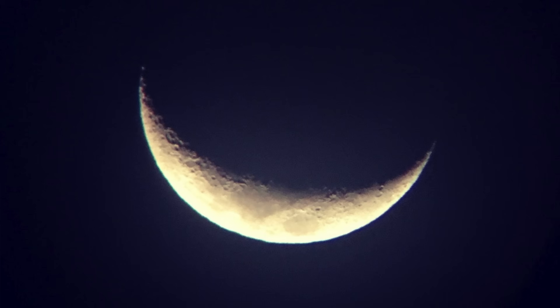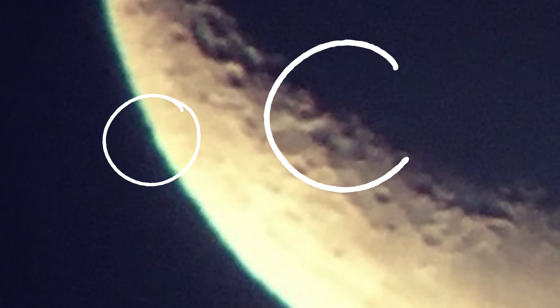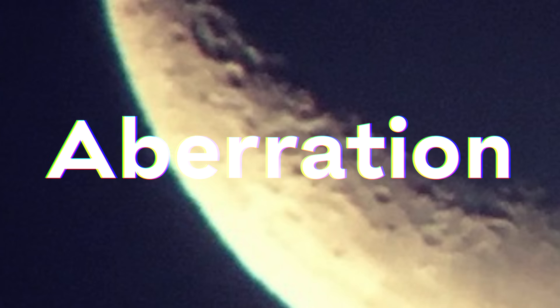Check out what happens with this photo of the moon. If you zoom in, you'll see that there's this kind of discoloring. This is a very bright object in the sky, but notice there's a blue discoloration on one side and a red discoloration on the other side.